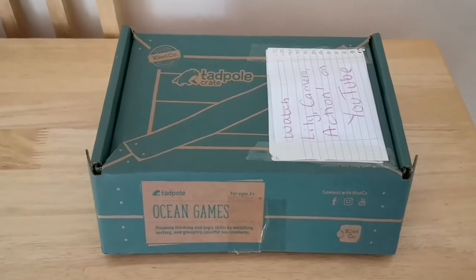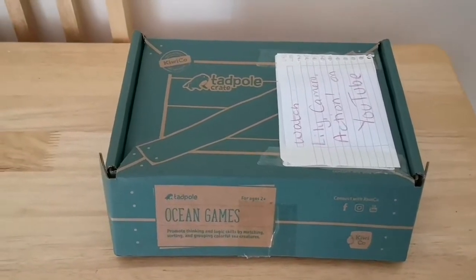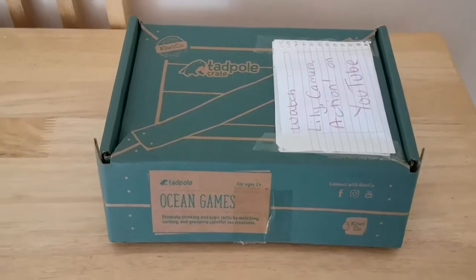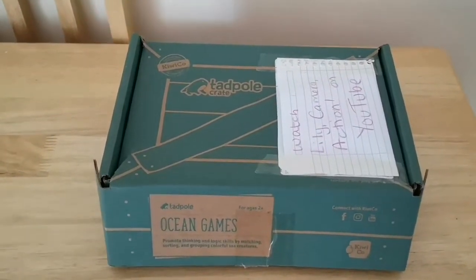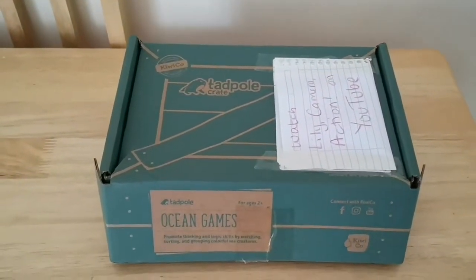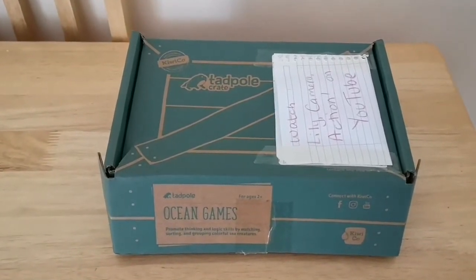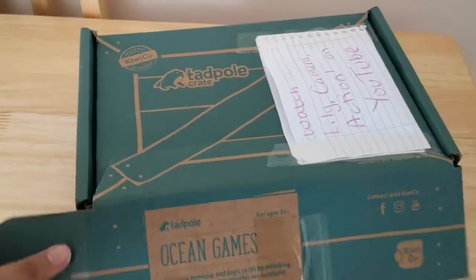My plan was to do a sort of unboxing first. As you can see, I've already opened it because when I got it I was too excited to wait. And then you'll see Olivia and I do at least one of the activities that's in there. So let's begin!